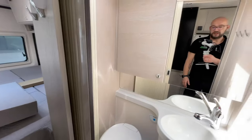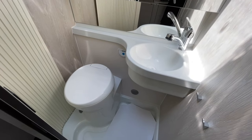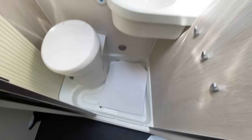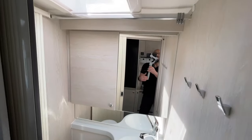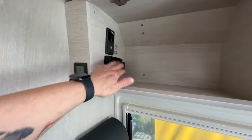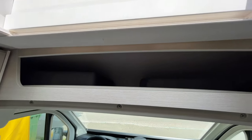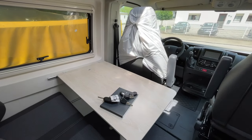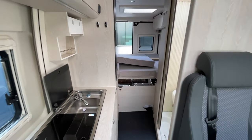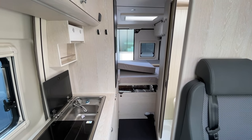Dann haben wir das Badezimmer – das ist relativ gleich geblieben, hat sich nicht viel verändert. Die gleiche Nasszelle, alles bleibt sehr identisch. Dann haben wir nach wie vor unsere Anzeigen, Wechselrichter, Fußbodenheizung und so weiter. Da oben auch wieder das Fach und den ausziehbaren Tisch – das ändert sich nicht viel. Nur dass man vorne gefühlt drei bis vier Zentimeter weniger Platz hat.